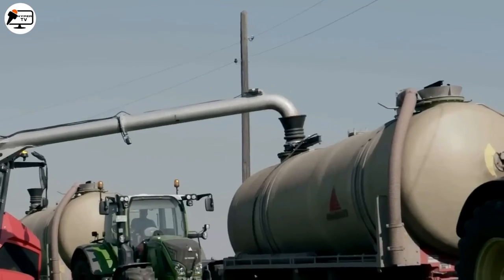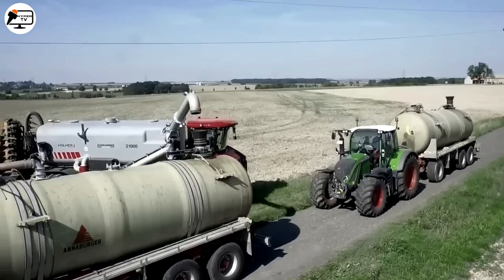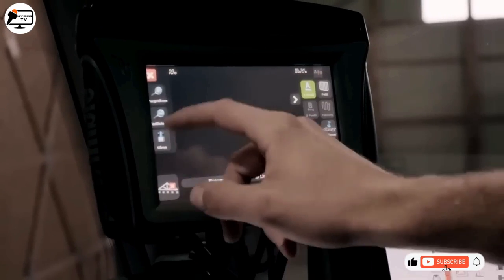The dynamic design of the machine provides the operator with a perfect panoramic view, thanks to the tiltable front hood, ensuring enhanced safety in the field and on the road.